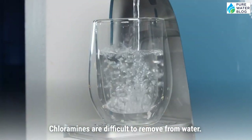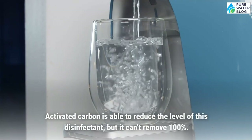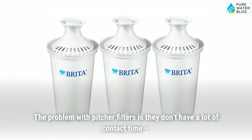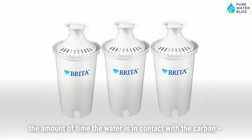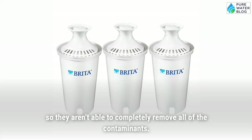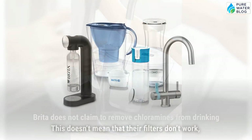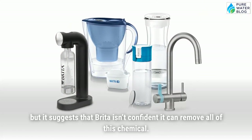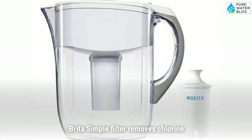Do Brita filters remove chloramines? Chloramines are difficult to remove from water. Activated carbon is able to reduce the level of this disinfectant, but it can't remove 100%. The problem with pitcher filters is they don't have a lot of contact time — the amount of time the water is in contact with the carbon — so they aren't able to completely remove all contaminants. Brita does not claim to remove chloramines from drinking water, suggesting they aren't confident they can remove all of this chemical.